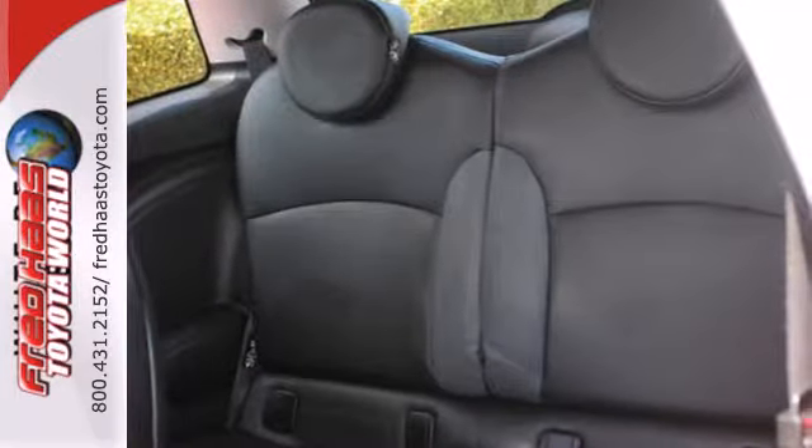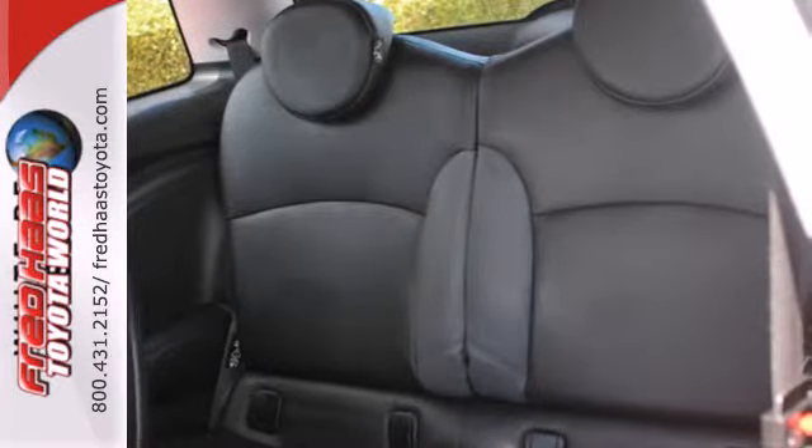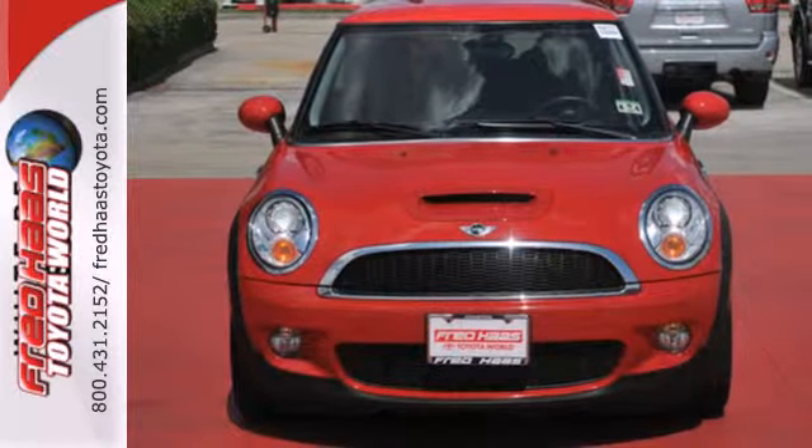Already the best value in its class, the sensational Mini Cooper hardtop adds even more standard state-of-the-art features this year.